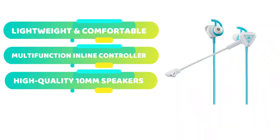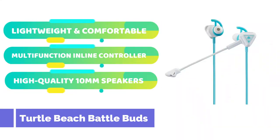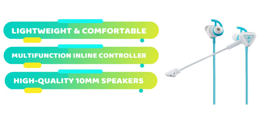Turtle Beach's BattleBuds are extremely adaptable gaming earphones that can be used on PC, mobile, and console platforms. However, we've found them to be very entertaining on the Switch, which complements their portable and cordless nature.